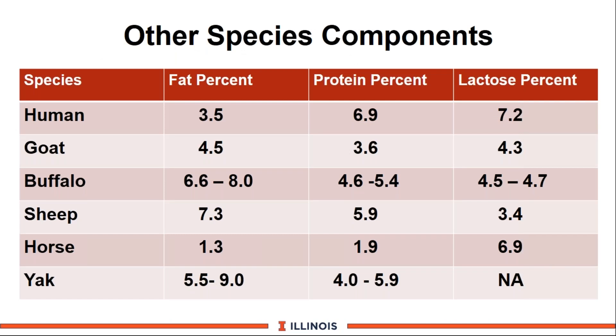I thought it would be interesting to look at what other species produce in terms of milk components. There is human milk listed at top. Buffalo milk — if you're in India, you'll find lots of water buffalo milk — has extremely rich fat and protein content. Horse milk is almost like drinking water. You can look at these numbers at your leisure; I found it interesting to see what other species have in terms of components.